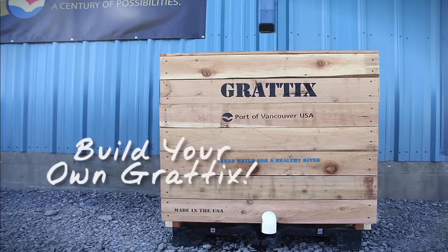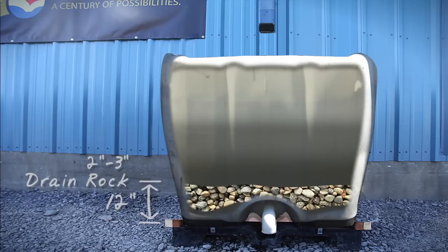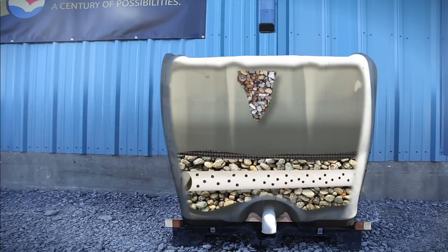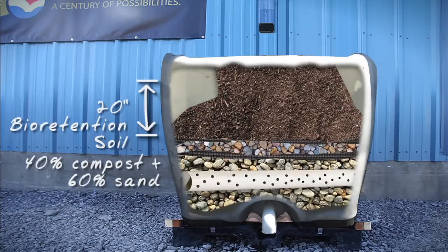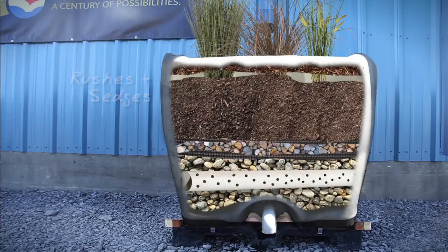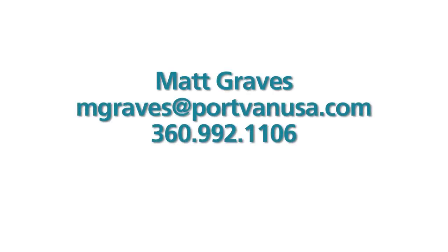Now that you've seen how the Port of Vancouver works to keep the environment clean, here's how to build your own Graddix. In the bottom of your tote, place 12 inches of 2 to 3 inch coarse drain rock. Next, install the perforated PVC underdrain and cover with more drain rock. Place one layer of window screen material on top to prevent layers from mixing. Then add 6 inches of clean pea gravel and another layer of window screen. On top of that, place 20 inches of bioretention soil — a mixture of 40% compost and 60% sand. Then add a selection of rushes and sedges. Top it off with 3 inches of bark mulch and place a splash block or large round cobbles for water dispersion and erosion prevention.